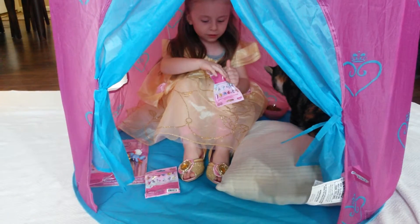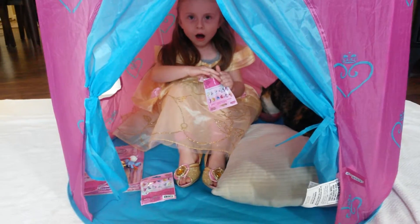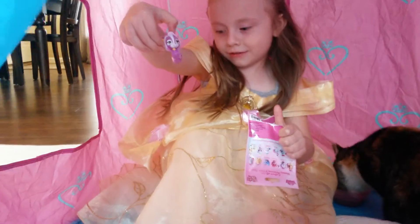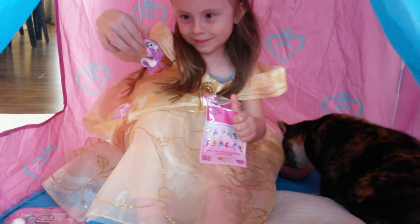And then at the end, I'll open this. Okay. Mackenzie's got one more palace pet. What did you get? Oh, you already have that one, too! I think that one's name is Meadow. It's like a skunk.